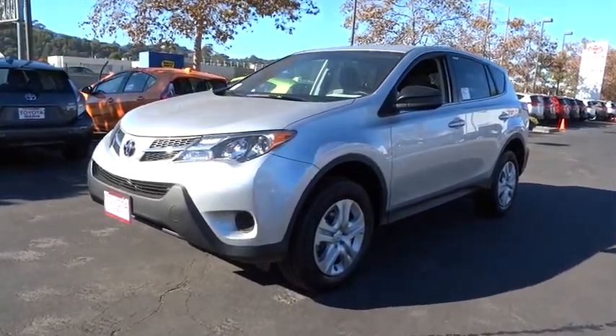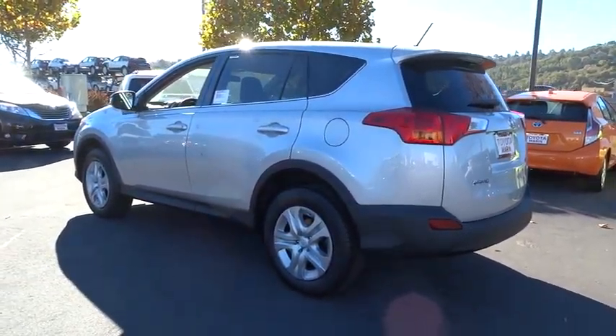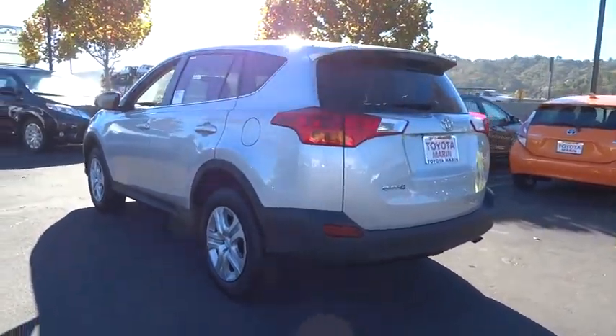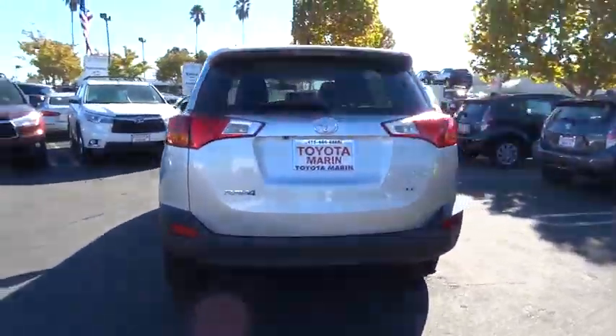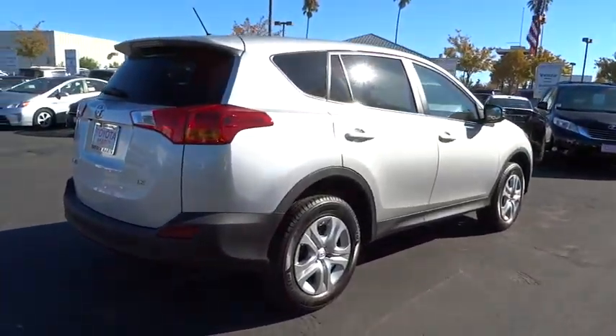2015 RAV4. The RAV4 is one of the most fuel efficient SUVs in its class. Versatile and efficient, RAV4 mixes the comfort and drivability of a sedan with the benefits of an SUV. This highly evolved, well-packaged crossover SUV lets you have it all.